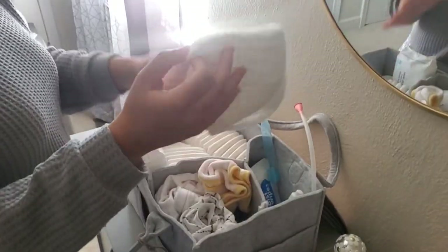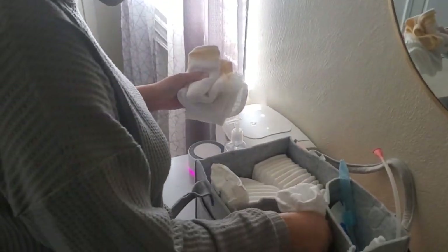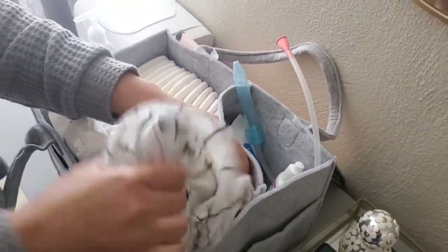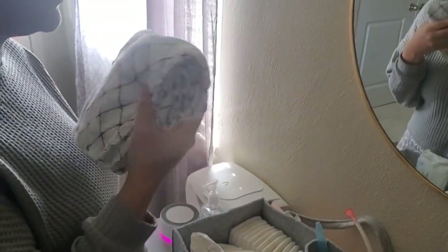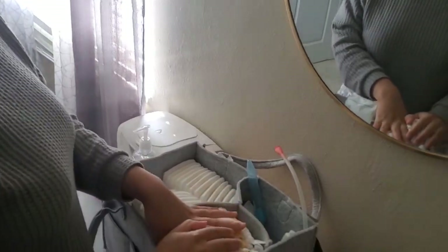I have the basic stuff you need for baby girl: extra burp cloths, extra change of clothes so that if baby messes up I can just reach in here and grab things. I also have an extra swaddle cloth — these are amazing, I got them from Amazon, I'll link them in the description below. They are muslin swaddles and they are so soft even after washing them multiple times. They are so convenient.